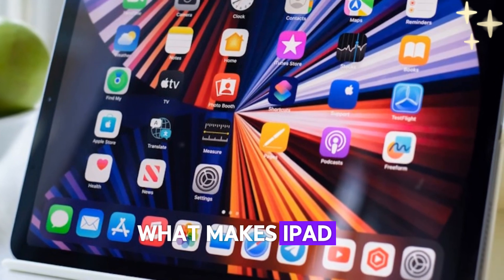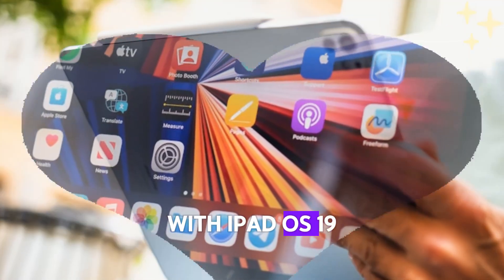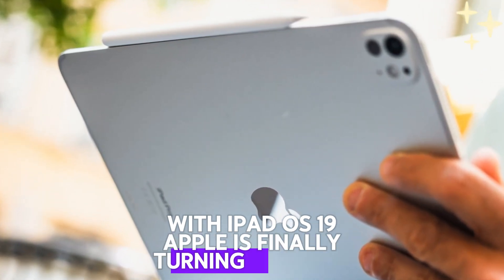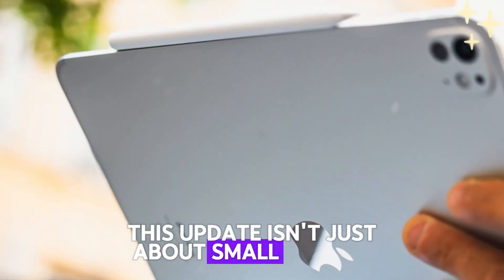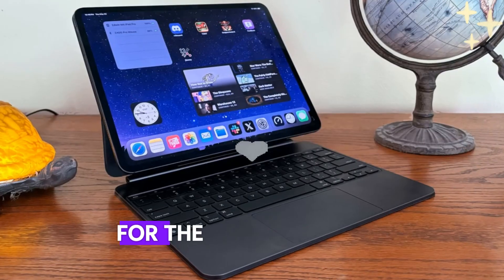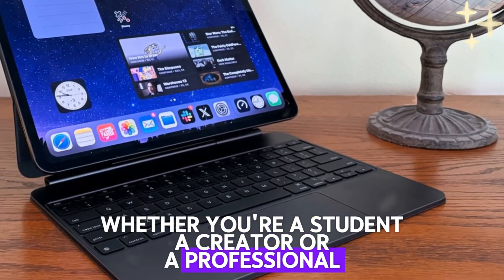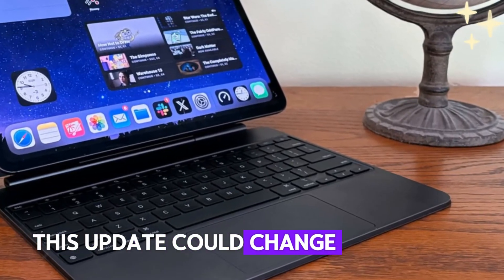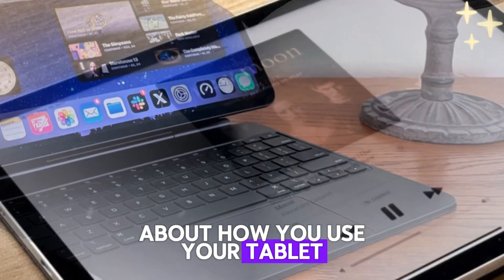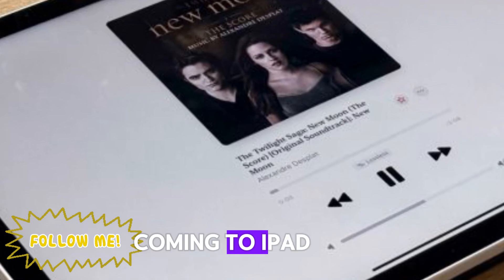What makes iPadOS 19 different? With iPadOS 19, Apple is finally turning the page. This update isn't just about small tweaks — it's shaping up to be the biggest leap forward for the iPad experience in years. Whether you're a student, a creator, or a professional, this update could change everything about how you use your tablet. Let's break down the four biggest upgrades coming to iPadOS 19.